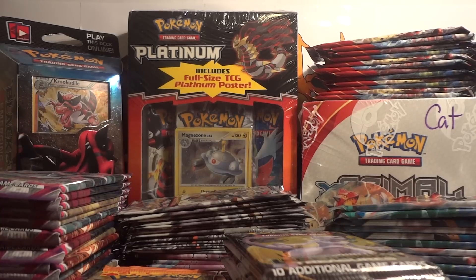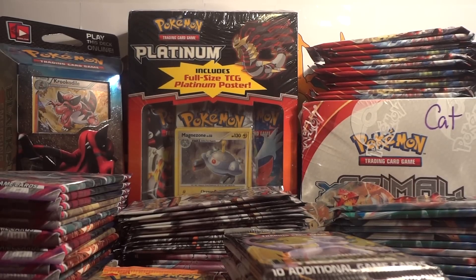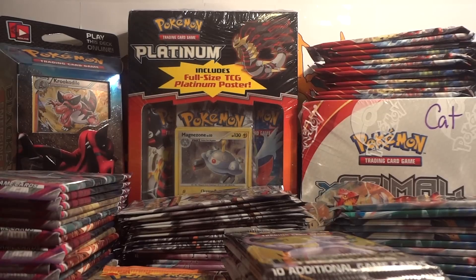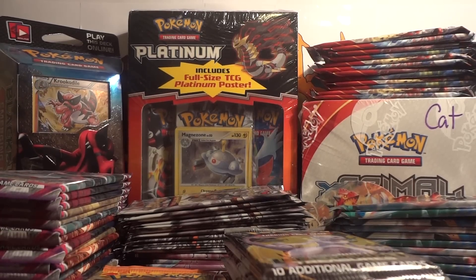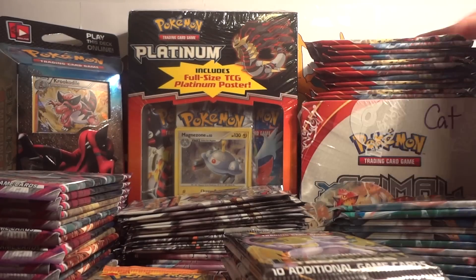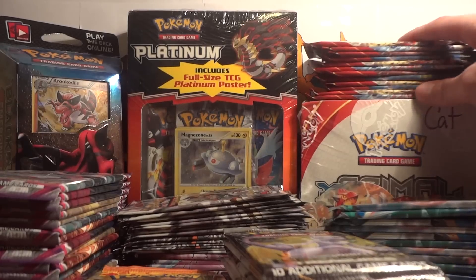Everything is sealed, everything has not been weighed, searched, or scaled — none of that. As far as sources go, pretty much everything you see is judge-related. I judge pre-releases and other tournaments — cities, states, regionals. Like this booster box of Primal Clash and the 12 packs of Primal Clash on top of it are from my judging states, but there were just only two cards I needed to complete the set, so it really wasn't worth opening all this stuff. So those are available.